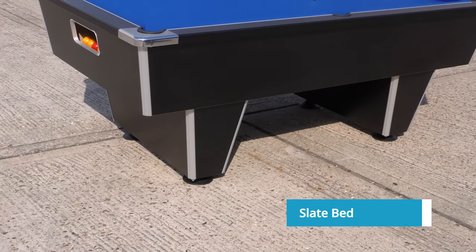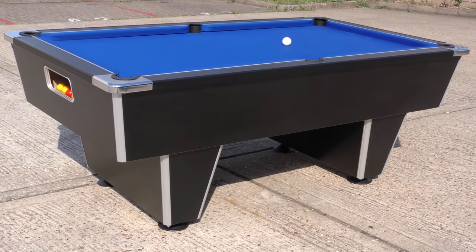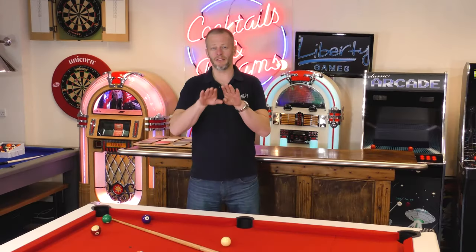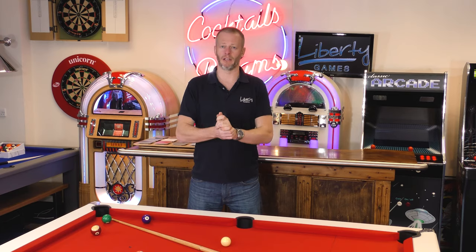Next are slate bed tables. These are the type of tables that you may have played on if you've played pool in a pub or maybe a pool club. These have an actual slate bed — the play surface is made of a piece of slate, literally a piece of rock, and that gives you the truest possible play you can get on a pool table. These tables also have a bit more in terms of body structure just to take the weight of the slates, but we'll be talking about those further down in the video.